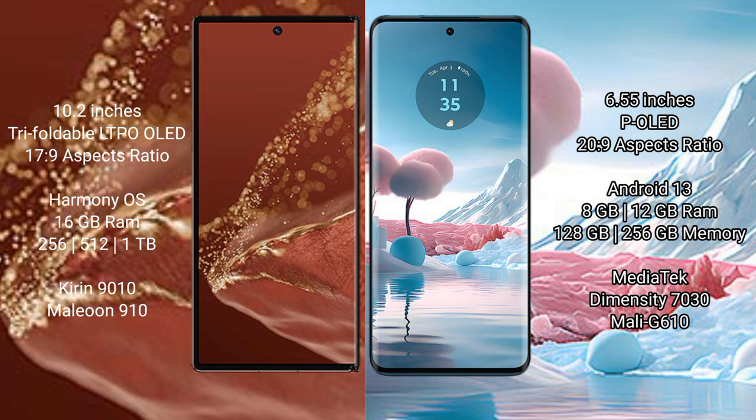The Huawei Mate XT Ultimate runs on the HarmonyOS operating system, while the Motorola Edge 40 Neo runs on Android 13.